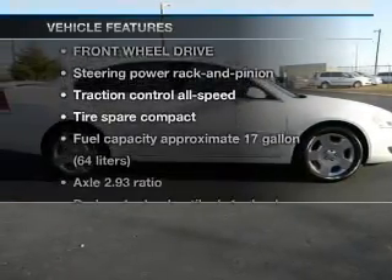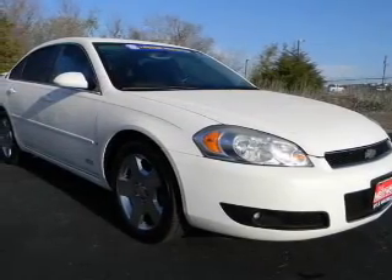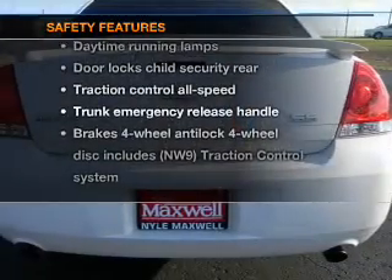Enjoy these notable features included in this vehicle: power door locks, power windows, power steering, and cruise control. And for your peace of mind, the following safety equipment is included.